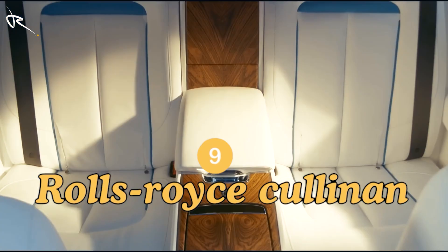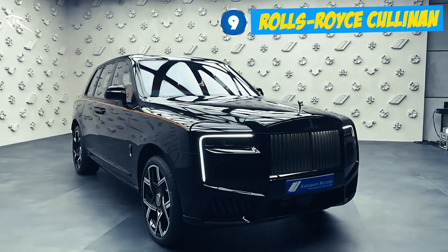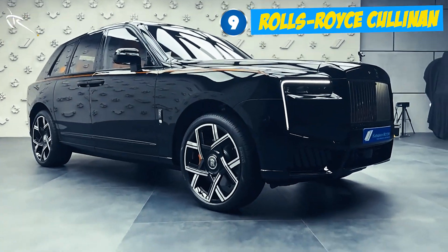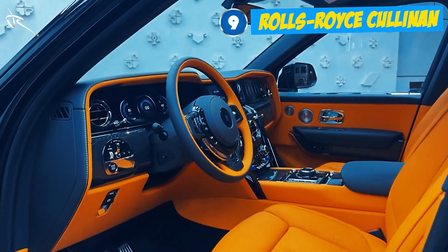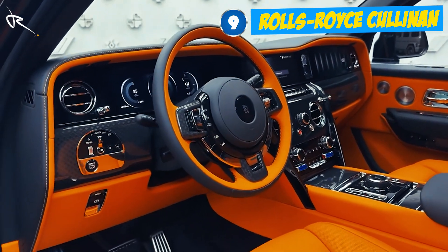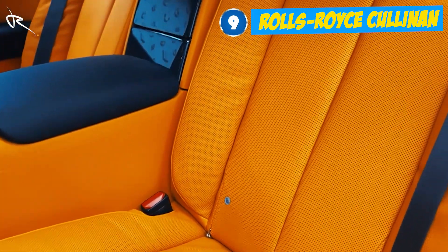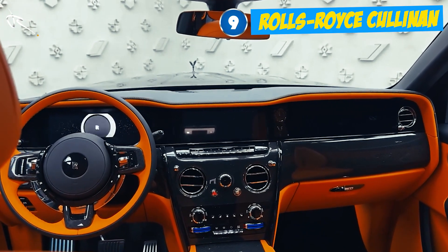Luxury meets SUV. If you thought SUVs couldn't be luxurious, think again. The Rolls-Royce Cullinan is a mobile palace with all-terrain capabilities and customizations that will blow your mind — want a pop-up picnic table in the trunk? You got it. Inside, the Cullinan offers heated armrests, massaging seats, and the finest materials available. It's a beast on the road with a 6.75-litre V12 engine that makes this SUV more powerful than most sports cars.